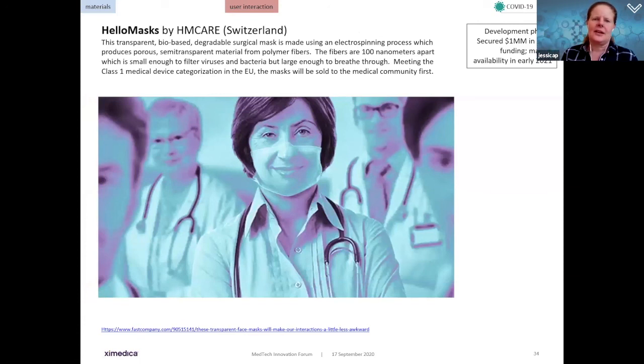The Hello Mask by HN Care from Switzerland is a transparent, bio-based, degradable surgical mask using electrospinning to produce a porous, semi-transparent material from polymer fibers. The fibers are 100 nanometers apart — small enough to filter pathogens but large enough to breathe through. They have met class one medical device categorization in the EU and expect to sell first to the medical community, with funding secured to get to market as early as next year.